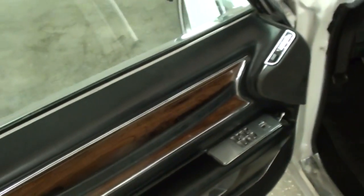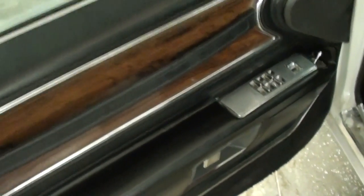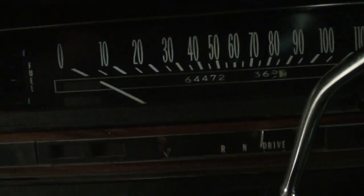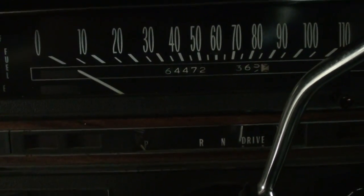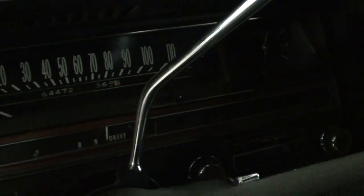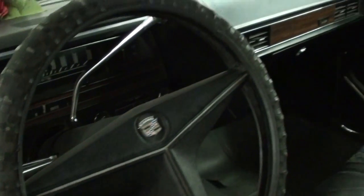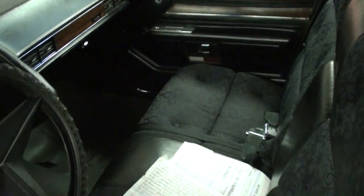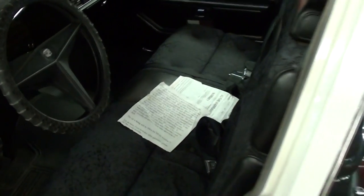Original door panels, power windows all the way around, of course a power seat. It's got the big bench seat up front — the thing looks like a couch, I'm sure it's pretty comfy. All original gauges, 64,400 miles, 120 mile-an-hour speedometer. Original Cadillac wheel and everything. Of course it has air conditioning and all the power equipment you want — very cool.